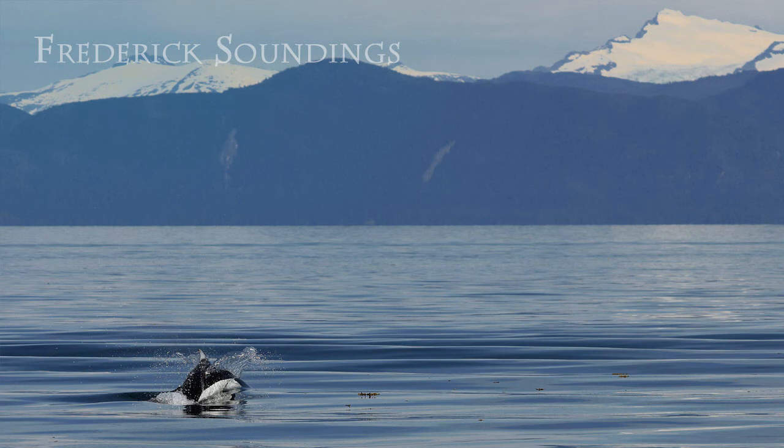Harbor porpoises are smaller, only about 5 feet long and 120 pounds. Their small size is one of their main identifying characteristics. A harbor porpoise's dorsal fin is solid gray or black, as compared to the black and white fin of the Dall's. Harbor porpoises are also more solitary — you usually only see them alone or in small groups. They are unlikely to approach vessels as they roam shallow waters in their home ranges, which can be thousands of square miles.